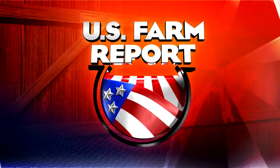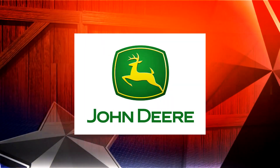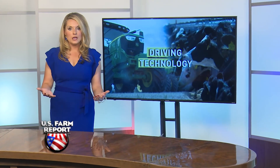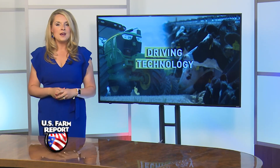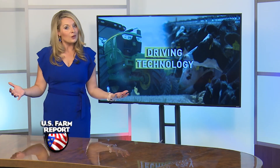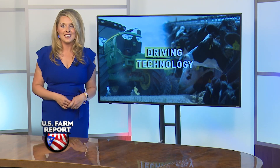Driving Technology is brought to you by John Deere, your partner in equipment and precision ag solutions. Welcome back. Quite a bit of equipment was running in the field this week, even if the planting window was really short for some. But it's during the heat of planting and harvest when issues can arise with equipment. We're off to Kansas this week for Driving Technology.